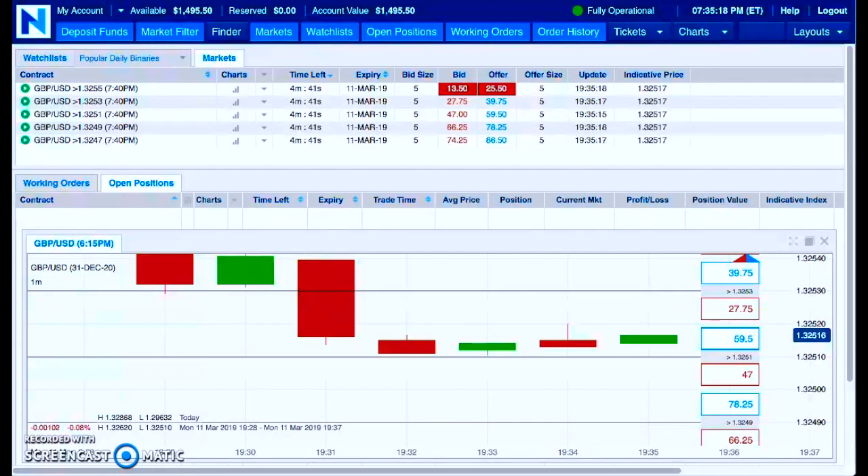Mark Fuller, trade number 22 in the bag. You can see we are now sitting at roughly $1,500 in the account, so we're probably about another trade or so away from the $1,600 mark.